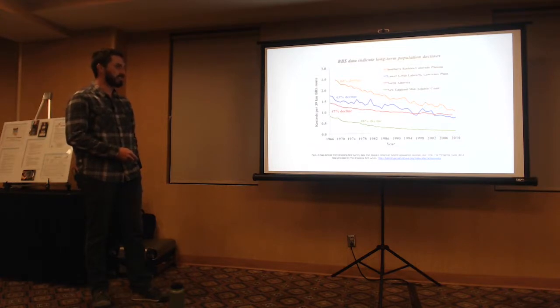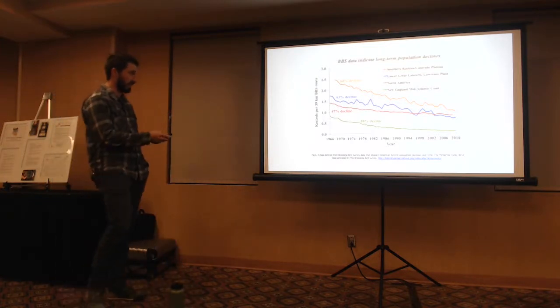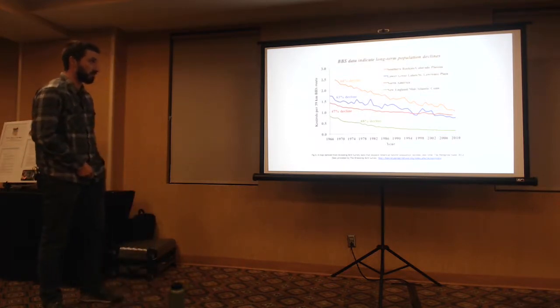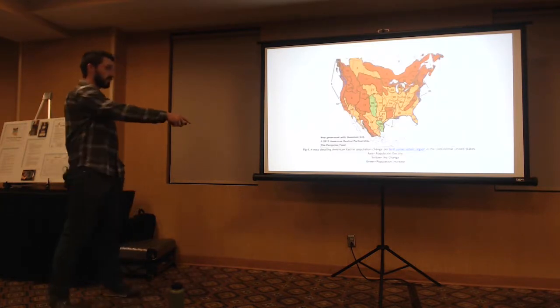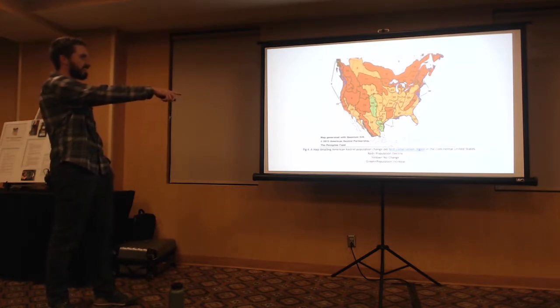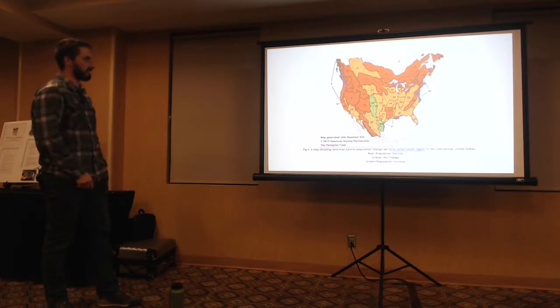It doesn't look good — all those graphs are going down. You can see: Southern Rockies/Colorado Plateau, 64% decline; Lower Great Lakes, 63% decline; general North America, 47% decline; and New England/mid-Atlantic coast, 88% decline — and that's from 1966. On the map, red is a decline, yellow is no change, and green is an increase. There are only two green regions — lots of yellow and red. It's just not looking good.